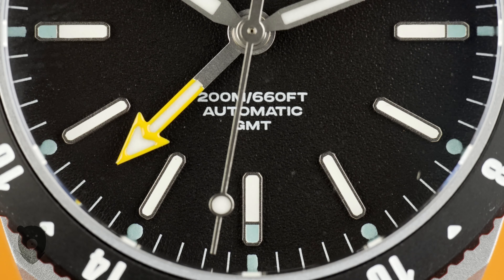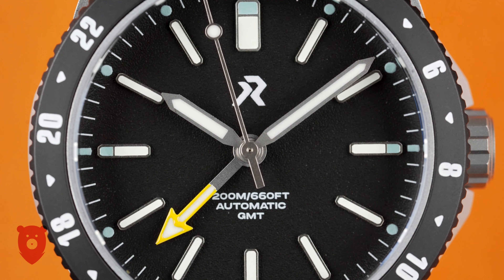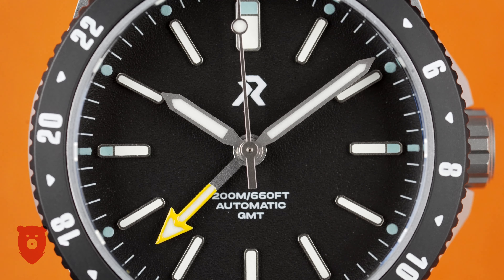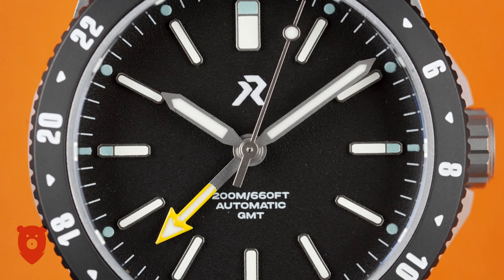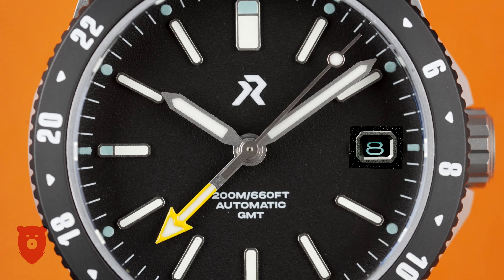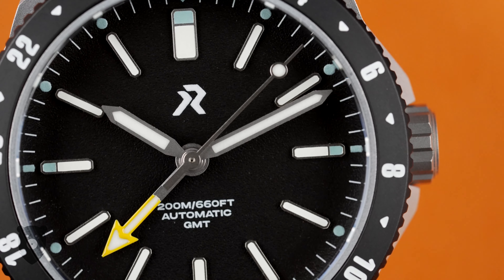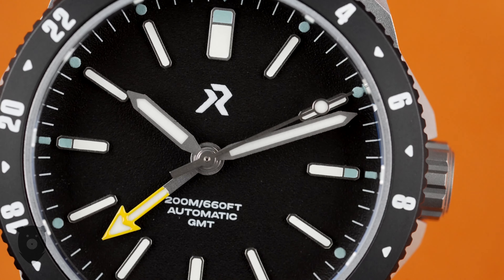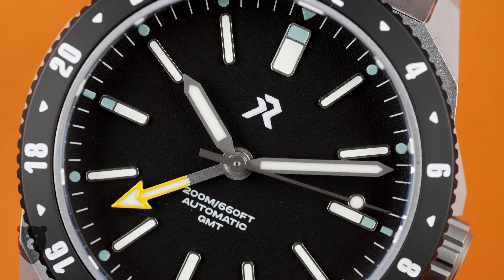What I should point out immediately is that this is an early prototype with no date window — that will not be an option on the finished release models, which will all have a date complication. With a bit of imagination and squinting, you can just see where it'll sit right now. It's a little bit of a shame since this no-date look really looks good, but it makes sense to have a date on the GMT dial, so it is understandable.